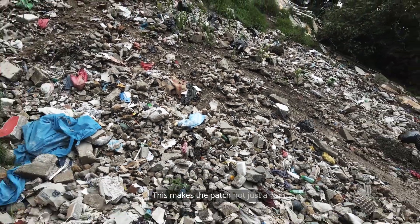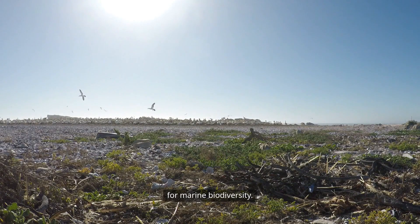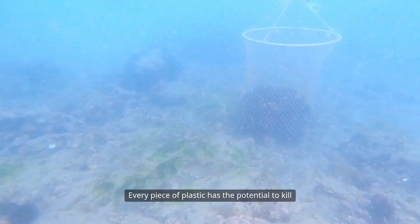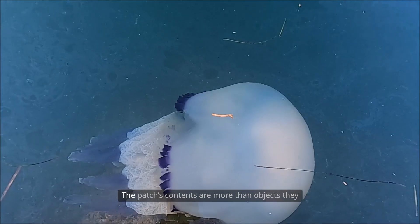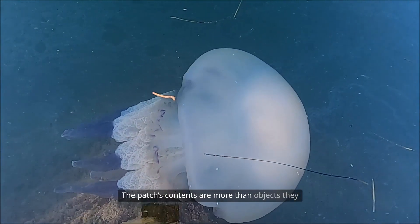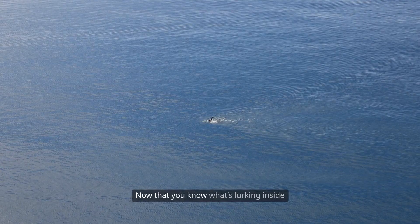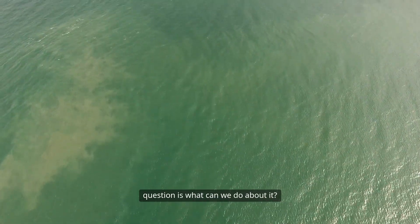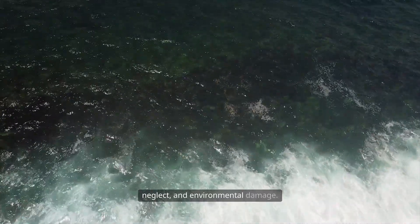This makes the patch not just a pollution zone, but a floating graveyard for marine biodiversity. Every piece of plastic has the potential to kill, and many already have — silently and invisibly. The patch's contents are more than objects; they are the remains of an ecosystem under siege. Now that you know what's lurking inside the Pacific Garbage Patch, the question is: what can we do about it? Every item tells a story of consumption, neglect, and environmental damage.